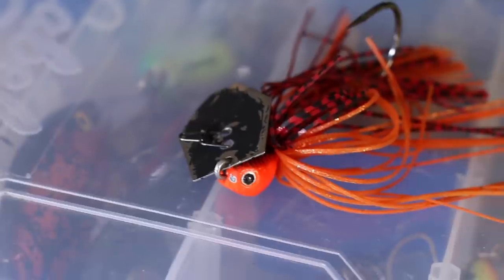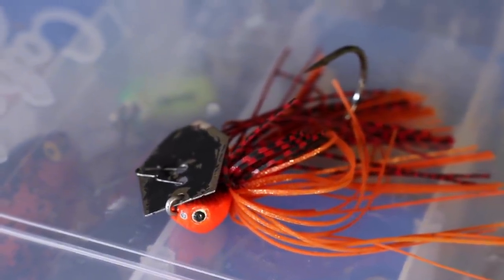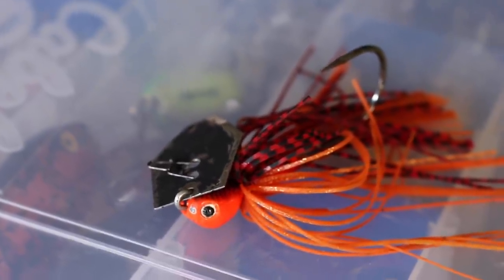The next lure has become extremely popular during this time of the year, and actually any time of the year — and that's a chatterbait. This is the Chatterbait Jackhammer in a fire crawl color, and it does come in a number of different colors. Most people know how well a chatterbait works during that pre-spawn, although it really works at any time of the year. This is one I'm going to fish a lot around wood cover, laydowns, and also grass. Anytime I'm around grass, clear water situations, stained or muddy water, a chatterbait will catch them.